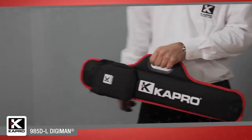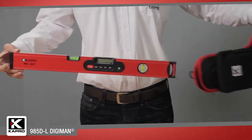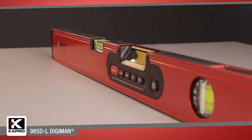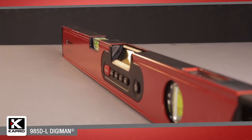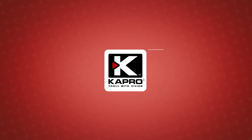The feature-packed 985DL Digiman with laser pointer is built for the professional who cannot compromise on accuracy, versatility, or durability. Be sure to see what other cutting-edge innovations Capro has to offer at Capro.com. Another innovative solution by Capro.